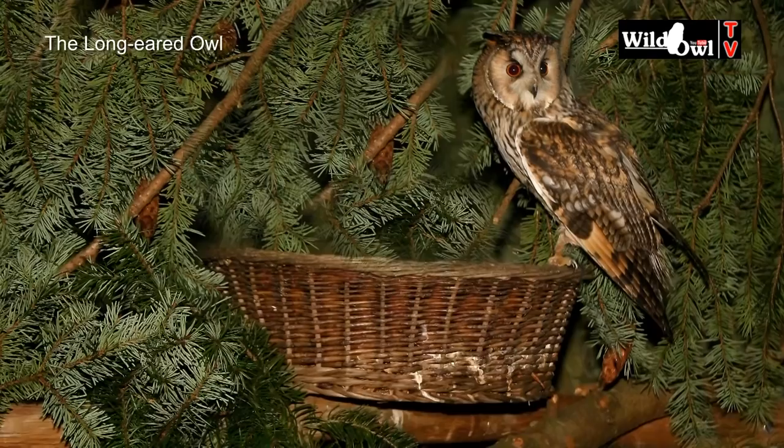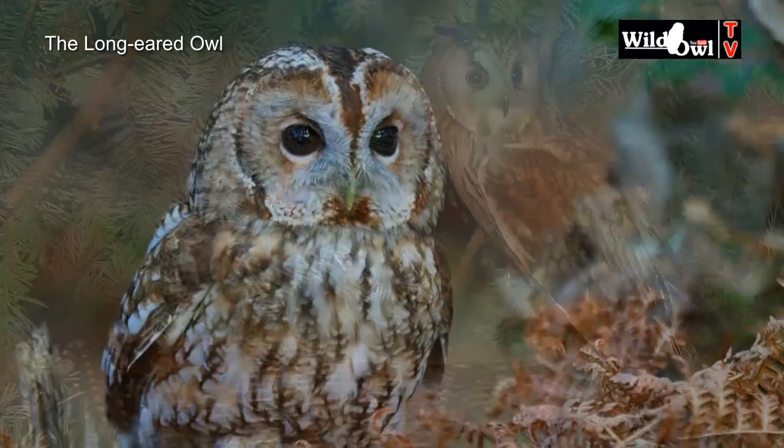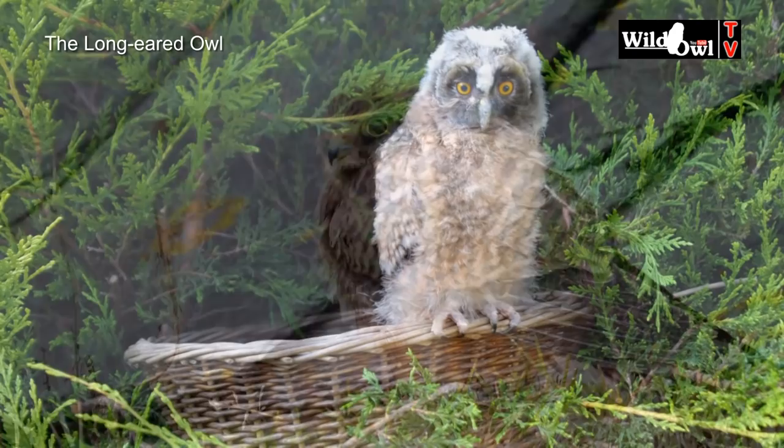Artificial nest sites can be provided in the form of baskets, either wire or wicker and lined with carpet and twigs. These baskets can be of particular value in places where there aren't many crows or magpies, and may even be used by tawny owls or kestrels.